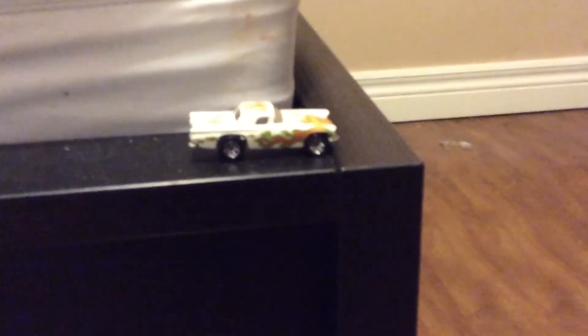Actually, the last thing is this '57 Ford Thunderbird Hot Wheels car just sitting on my bed all by itself. Kind of cool, looks pretty interesting. It's a pretty small room but it still looks pretty cool, so that's about it. Hope you enjoyed this video — bye!